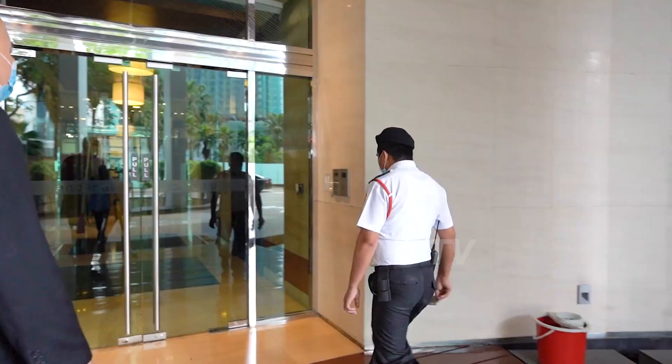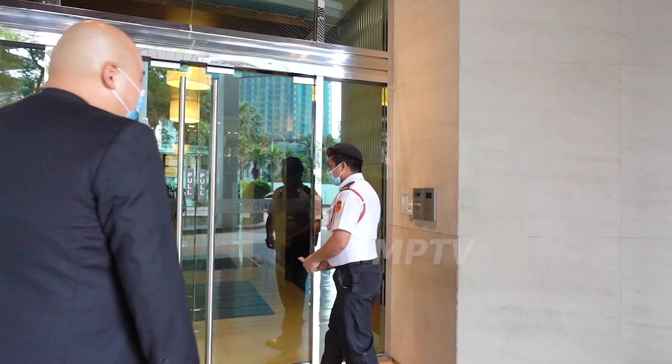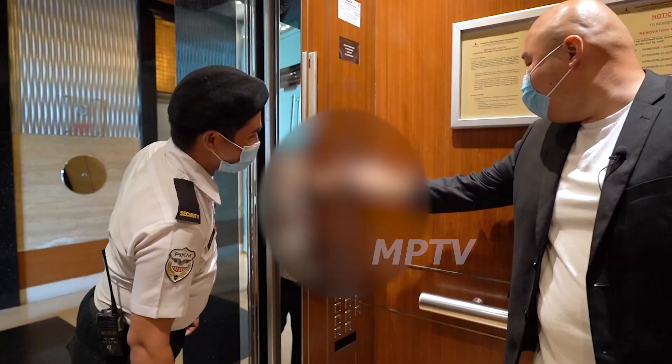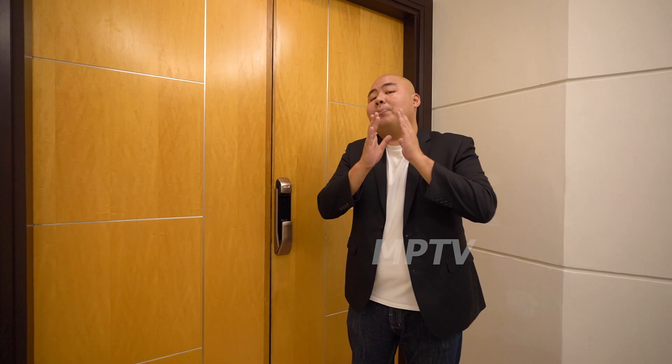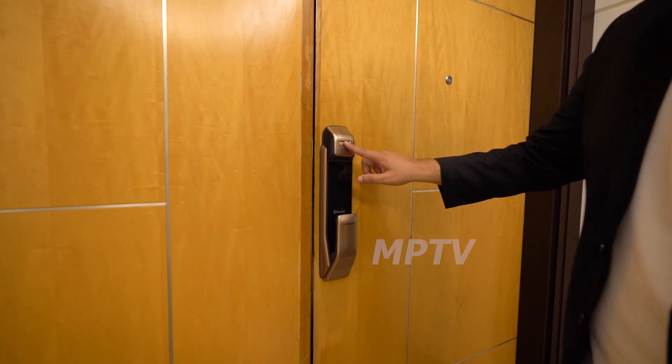One thing I like about here is the security is very tight, yet they are very friendly — she's even following me up to the unit. Thank you! A few moments later, we are going into the house. Before we enter, this is one thing they have done here: the digital lock, which you can use with your thumbprint, a number, or even a card.